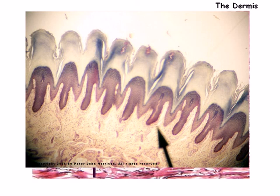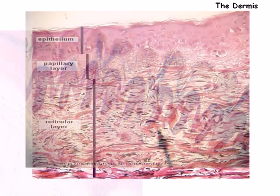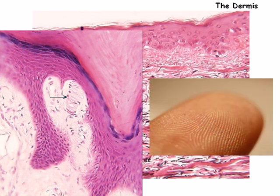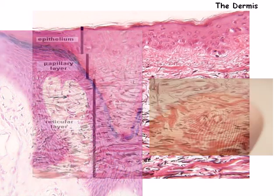Thick skin is found on the palms of the hands and soles of the feet. In these regions, the papillae lay on top of mounds of dermis known as dermal ridges. Because of these dermal ridges, the epidermis is pushed up, forming epidermal ridges. The combination of dermal and epidermal ridges yields what are known as friction ridges — the visible lines and whorls in the feet and hands. In fingers, these friction ridges are responsible for fingerprints.